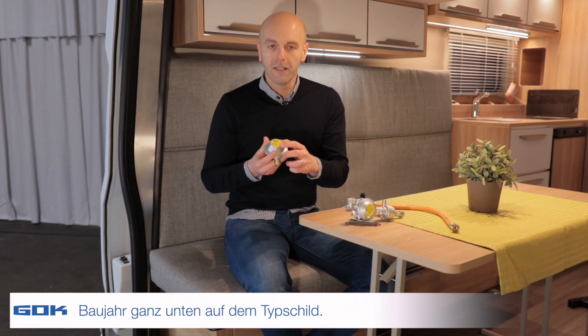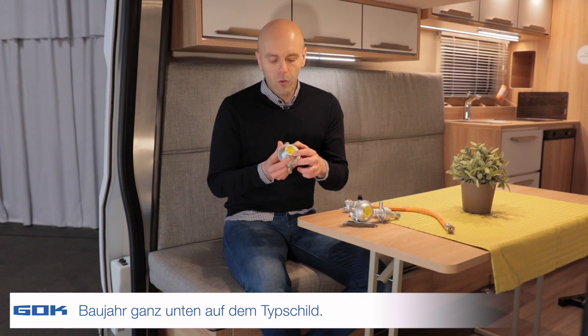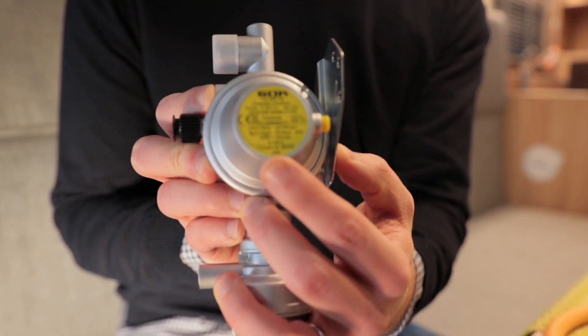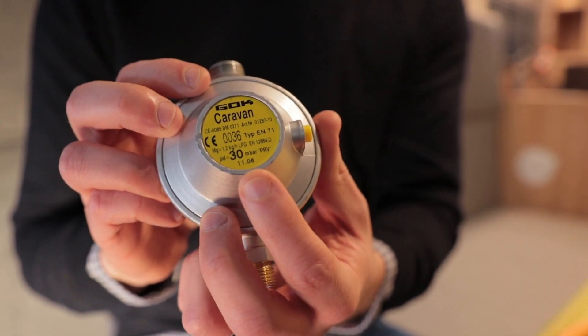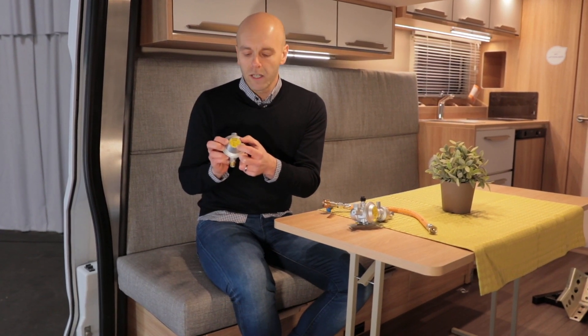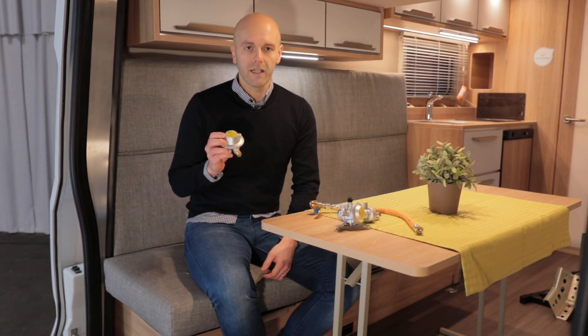That's why we're providing you with a few helpful tips on how you can determine when it's time for a swap. To begin with, when it comes to the gas regulator, you'll always see the year of manufacture clearly indicated at the very bottom of the nameplate. That's either shown with four digits written out, like you can clearly see in this example right here — it's from 2020, making it quite a recent model. Alternatively, for the older types of regulators, the first two digits usually indicate the month, while the next two digits tell you the year. Then you know exactly when you have to calculate 10 years into the future, and you'll also know when you need to replace the regulator at the latest.